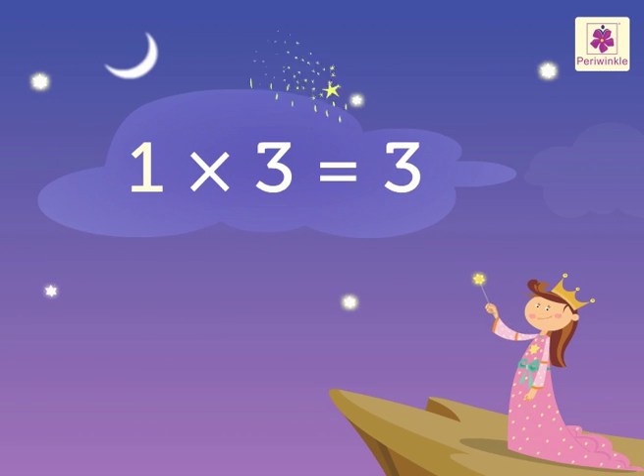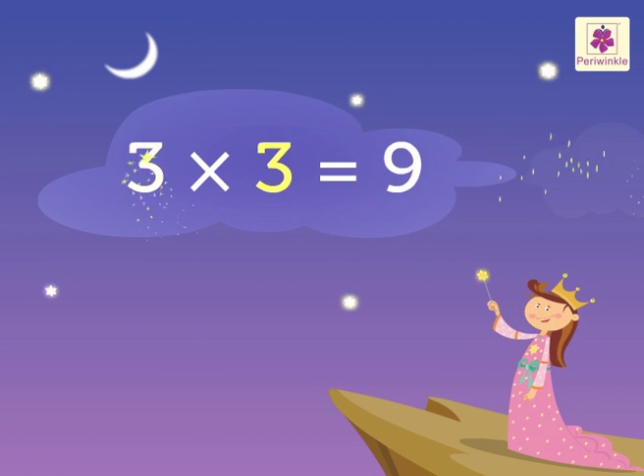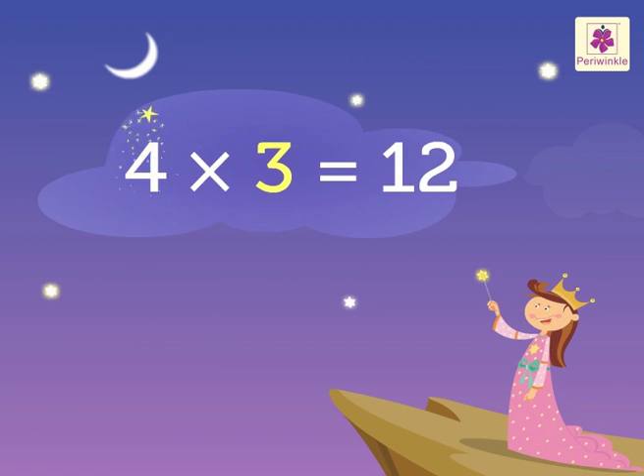1's 3 is 3, 2 3's are 6, 3 3's are 9, 4 3's are 12, 5 3's are 15.